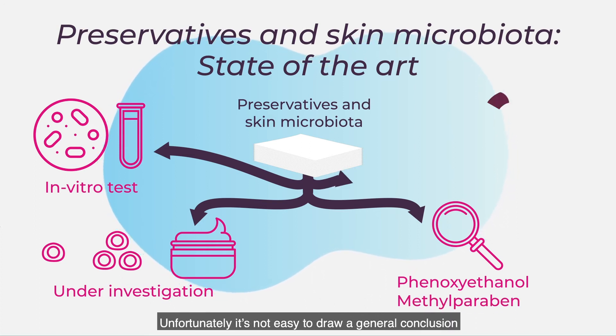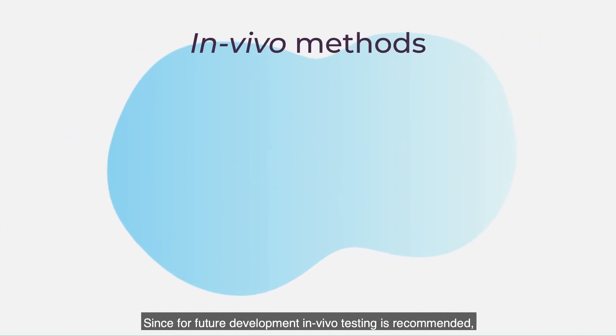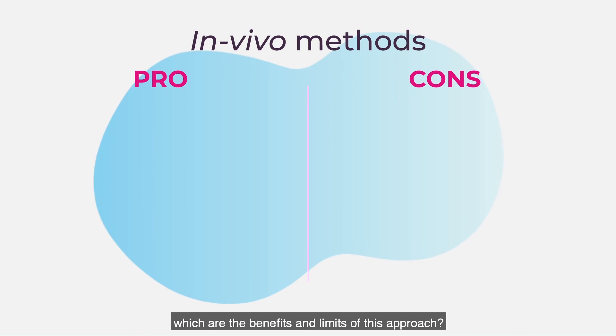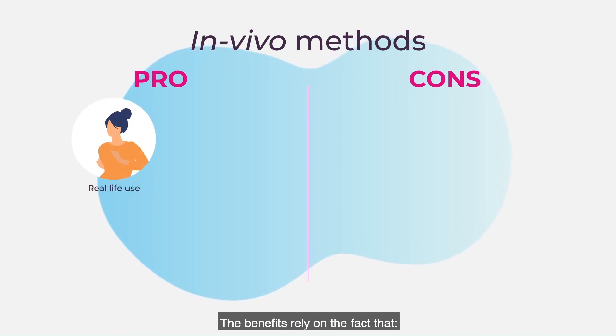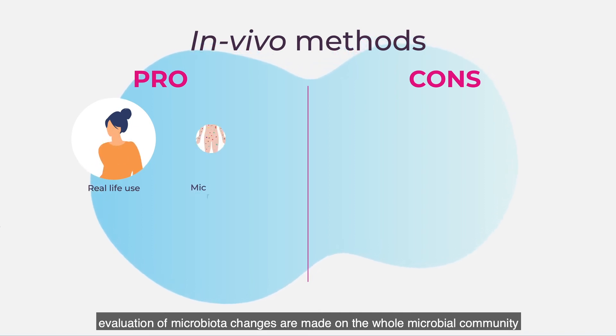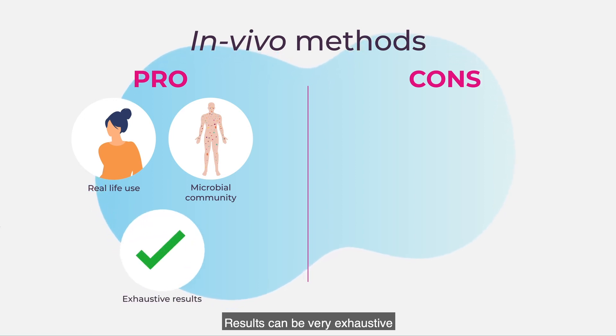Unfortunately, it's not easy to draw a general conclusion and understand if they interfere with skin microbiota or not. For future development, in vivo testing is recommended. The benefits of this approach rely on the fact that volunteers' treatments mimic real-life preservative use, the evaluation of microbiota changes is made on the whole microbial community, and results can be very exhaustive.